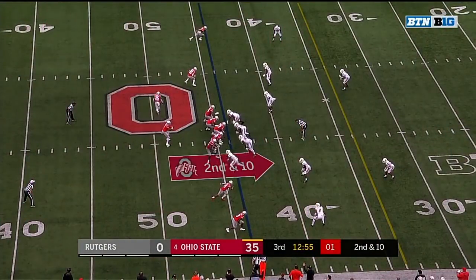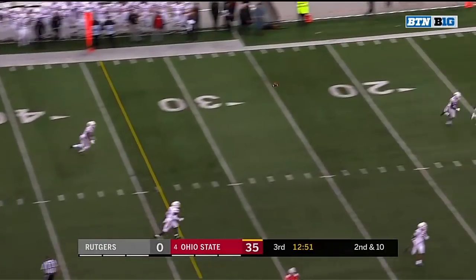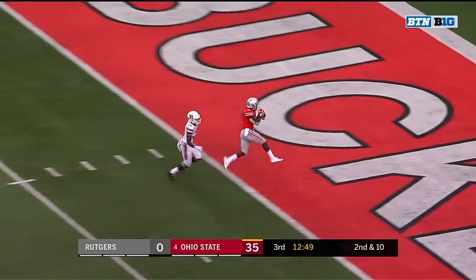This wasn't a good matchup for them. Second and ten. Haskins with time again. Open is Dixon. Caught and touchdown!